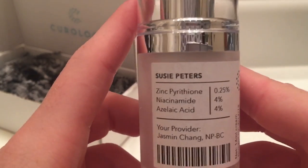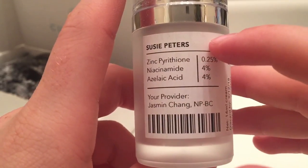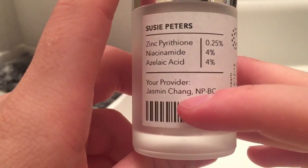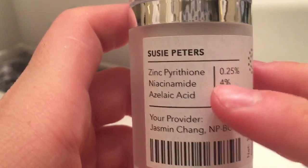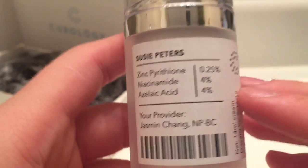It has my name on it — my name is Suzy Peters, if you didn't know. My provider is Jasmine Chang, which must be like my dermatologist. These are the things in my formula based on my skin complexion.